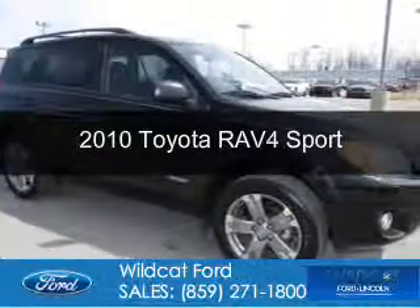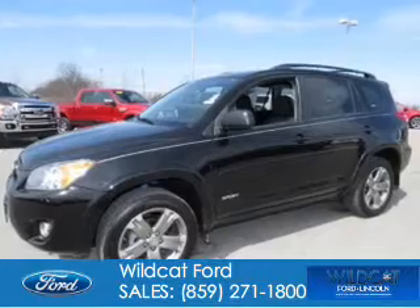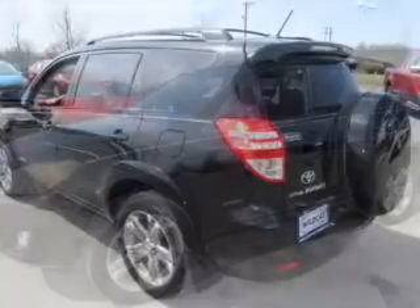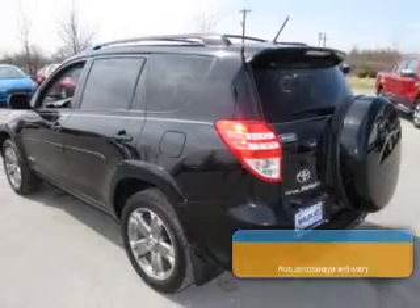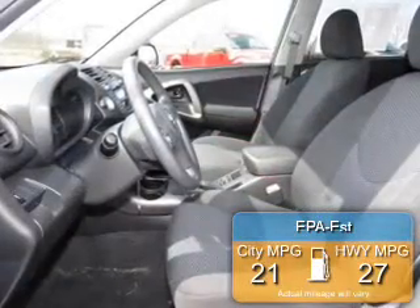This is a used 2010 Toyota RAV4, powered by 4-wheel drive, a 2.5-liter 4-cylinder engine, and a 4-speed automatic transmission. Great fuel efficiency saves you money by requiring fewer trips to the gas station.